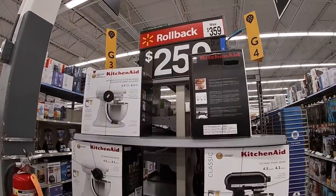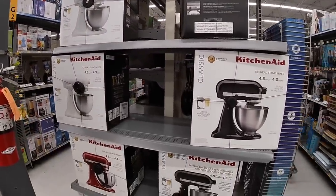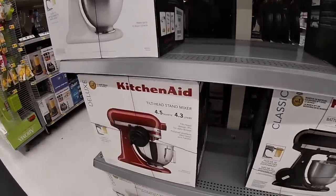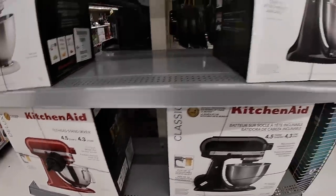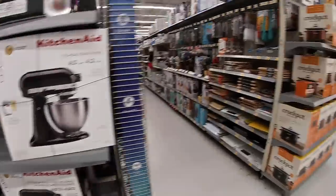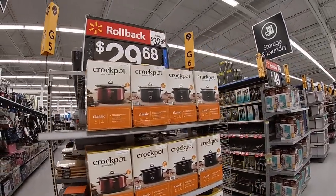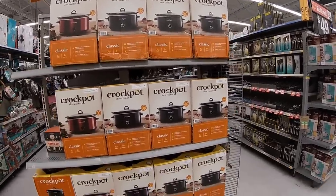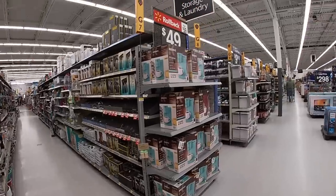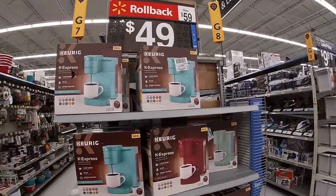Rollback on the KitchenAid — these are $2.59. I see white, black, and red tilt head stand mixer. And the Crock-Pot is rolled back to $30 — they were $32.98, now they're $29.68. The Keurig was $59, now it's $49 — Keurig Express.